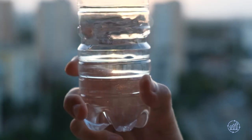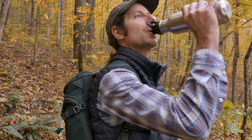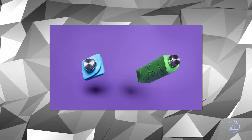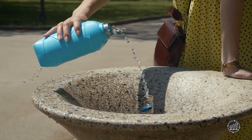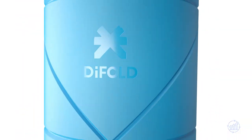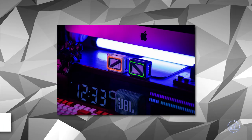When you're ready to use it, fill it up with your favorite beverage and watch it pop into its original shape like magic. No more disposable plastic bottles or bulky, hard-to-carry water bottles — with the Origami Bottle you can have a portable, convenient, and environmentally friendly hydration solution. Get yours today and experience the future of water bottles.